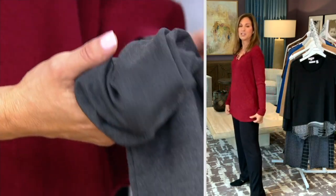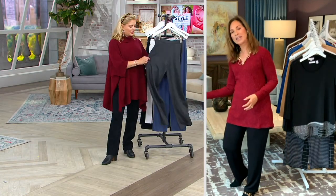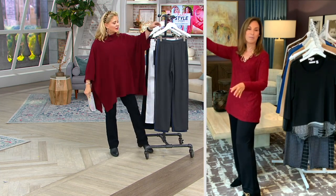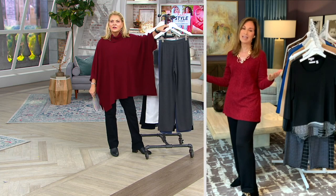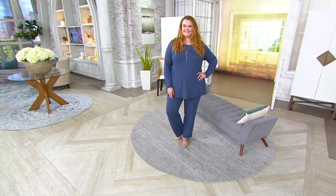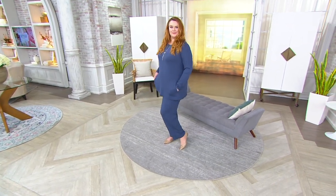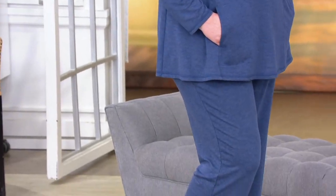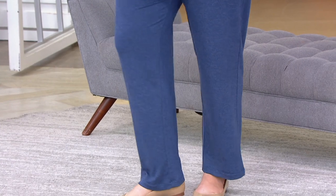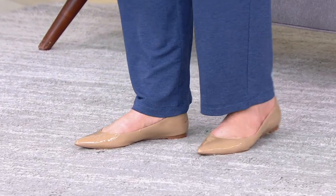It's the perfect pant to transition into fall. We want pieces we're going to wear come September, October, November, December — basically 12 months ahead. This is a winner and one of their most important pieces. It's 95% rayon, 5% spandex, machine washable — just lay it flat to dry. It comes up to your natural waist and dries quickly. It's easy and true to the brand.